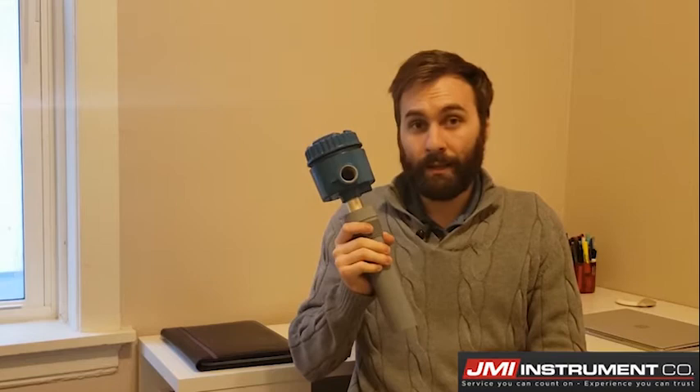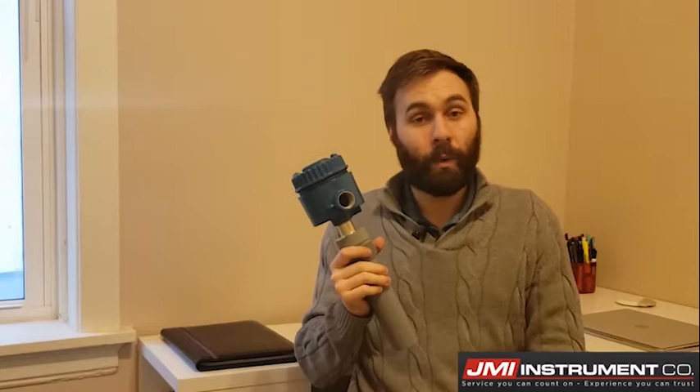This is the Drexelbrook USonic, and that's all it does. You'd be surprised how many products out there require different things or do this and that — all of which ended up being unnecessary added cost. Being in the wastewater industry, we all know that cost is very competitive when it comes to instrumentation. So this is the product they ended up going with, and here's why.